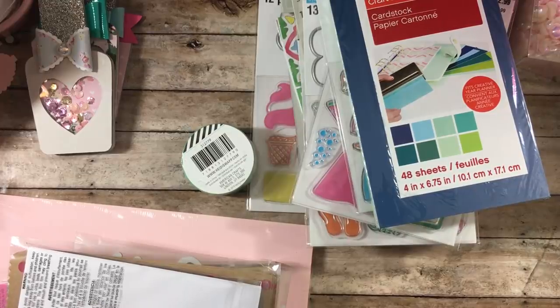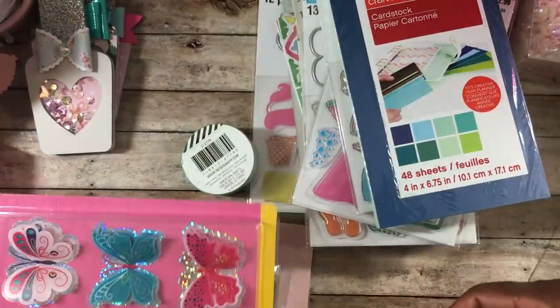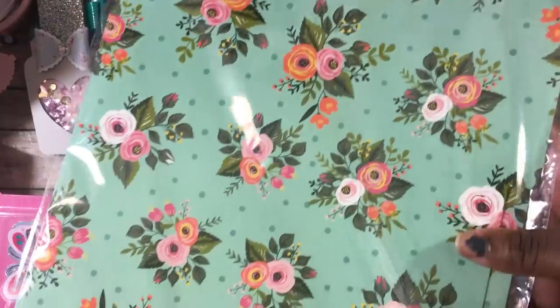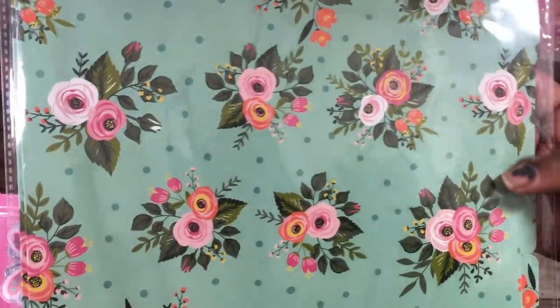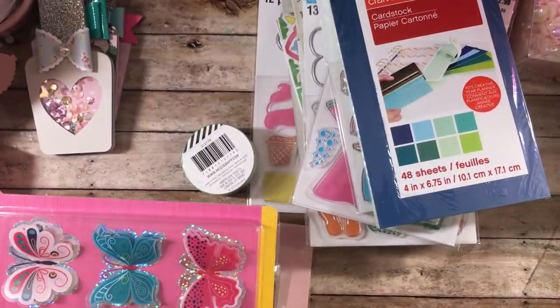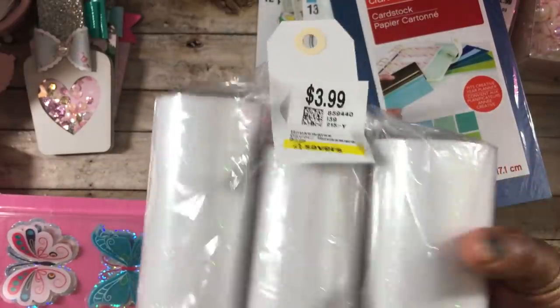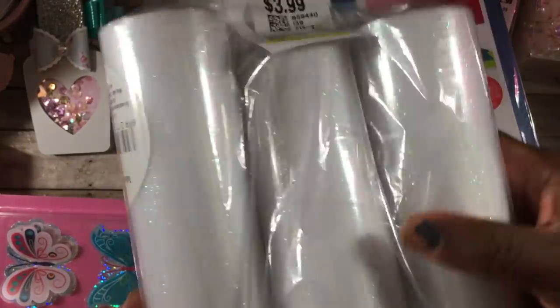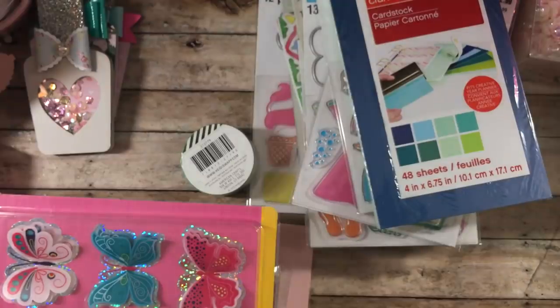I also picked up a few things from the Dollar Tree — super cute. I found these pretty file folders, three in a pack. I love the color and pattern and plan to use them to cut boxes and different things with my dies. I only found one pack or I would have gotten more.